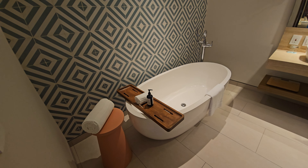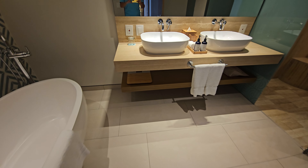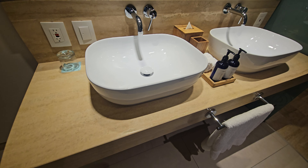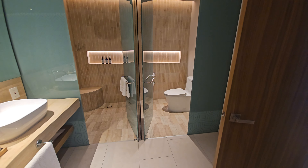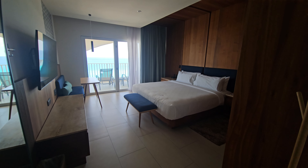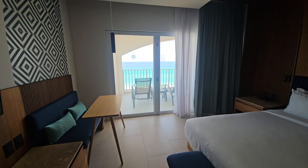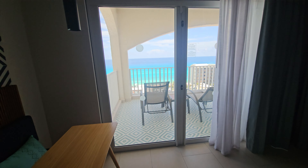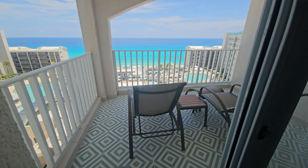This is a totally separate room category that we're seeing now, which is the premium ocean view. As you can see here, you can find a tub — this is the bathroom space — and this one has a king-size bed. The main difference from the regular ocean view is that here you have more of a terrace with more space and an amazing ocean view.